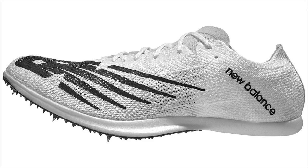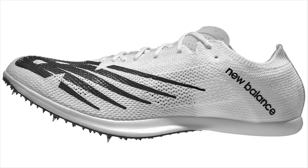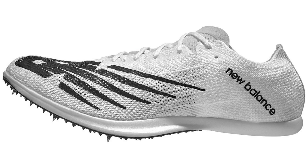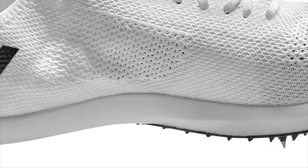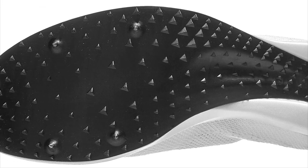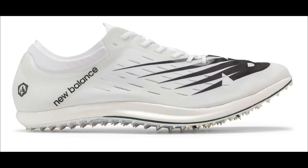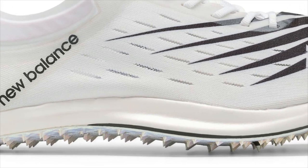Now let's talk about a few spikes from New Balance. The first is their mid-distance offering, the FuelCell MDX. The shoe costs $180 and comes in at 4.4 ounces, designed for distances from 800 meters to 5k. It has a full-length FuelCell midsole — the same compound as in the RC Elite — and a full-length bottom-loaded carbon plate with built-in non-removable spikes. The upper is a knitted material with a bootie construction.